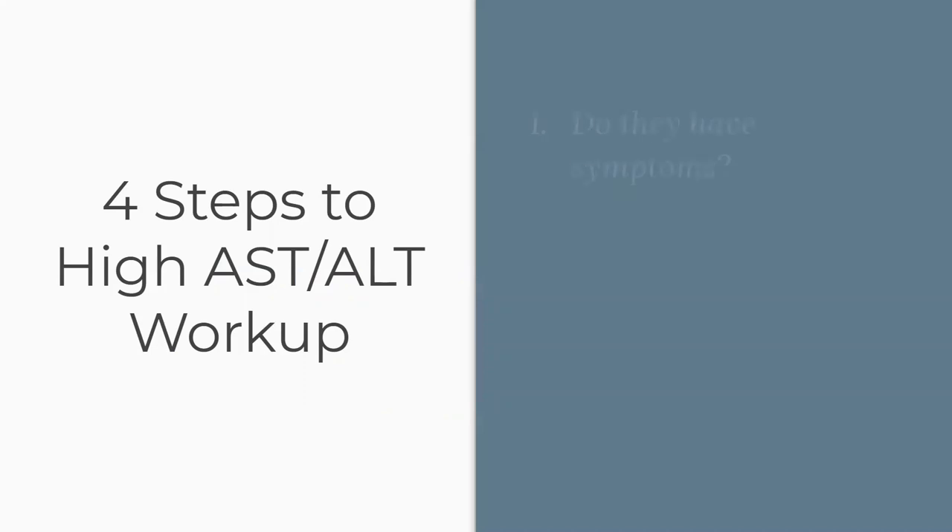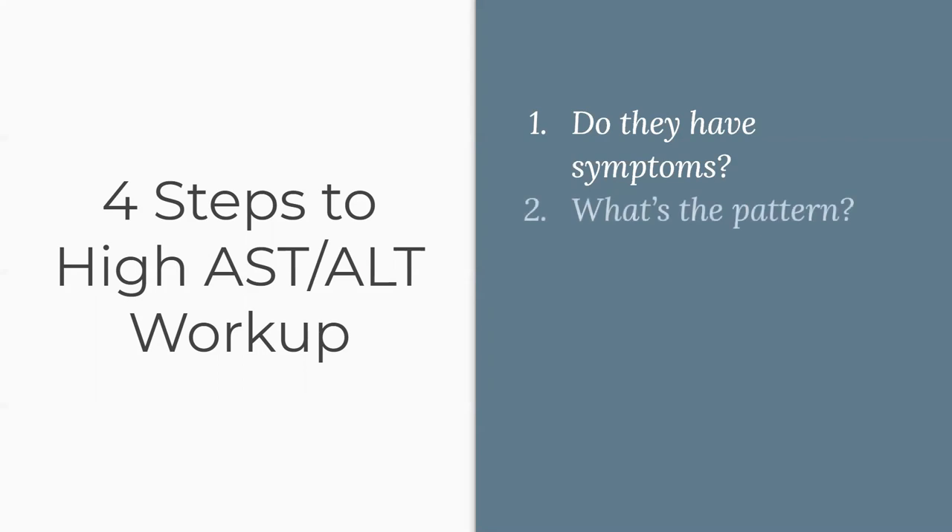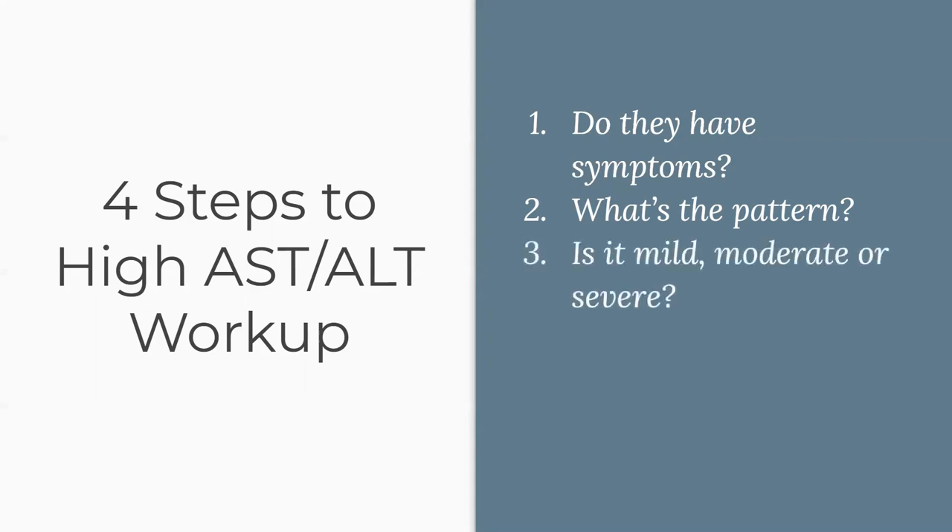Four steps if you have a high AST and ALT. Number one: do they have symptoms? This is always the question with lab interpretation — did you order it because they had abdominal pain or another symptom, or did you find it incidentally? And once you incidentally find it, you may need to call the patient back to ask about symptoms. Number two: what's the pattern? Is it predominantly liver-specific or predominantly ALK phos? Which one is higher? And is it mild, moderate, or severe? That's really important in terms of categorization, because it leads you down different differential diagnosis paths.